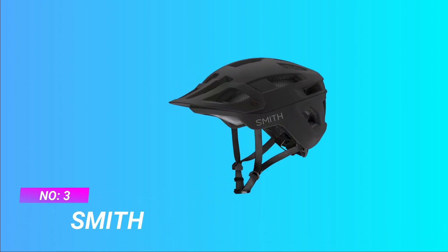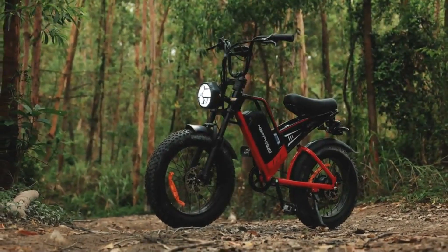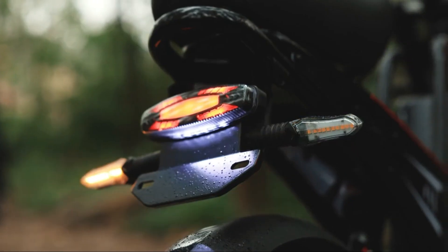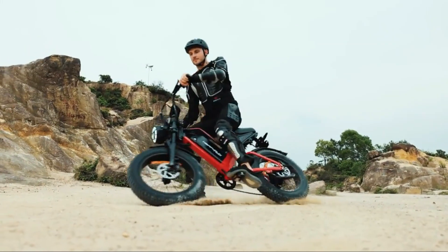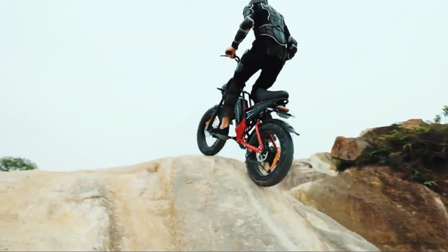Number 3: Smith All-Mountain Bike Helmet. Built for any trail — big berms, rock gardens, or flowy rollers — no matter the trail, get after it with confidence in the Smith Engage Mountain Bike Helmet. Your protection at its core features zonal choroid coverage for lightweight, energy-absorbing and ventilated protection, plus the MIPS safety protection system.